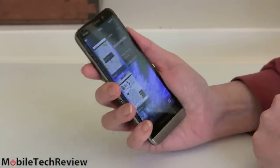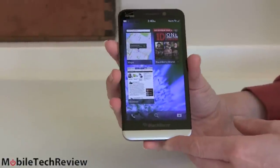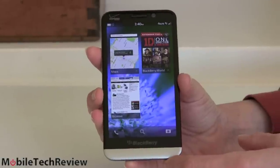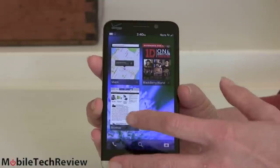It feels pretty nice in the hand for a 5-inch device. It's a little bit bigger than some other 5-inch devices on the market. Looking at the front face first — Super AMOLED display here, we're talking 720p, 1280 by 720. So you're not actually gaining any resolution going from the Z10 to the Z30; what you're getting is just a bigger screen.